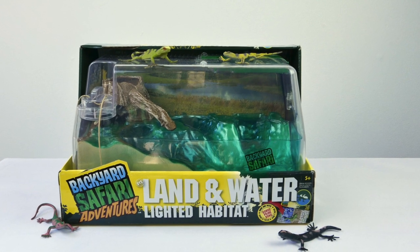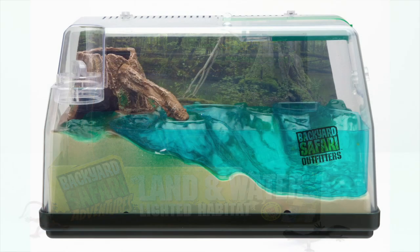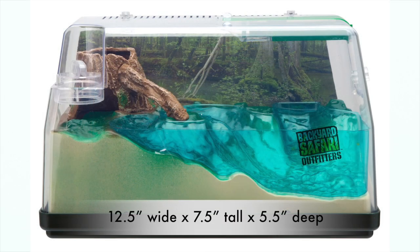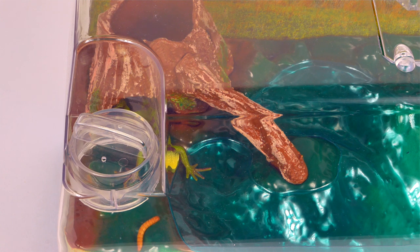The Backyard Safari Land and Water Lighted Habitat lets you create your very own ecosystem at home. This lifelike setting measures 12 and a half inches wide by 7 and a half inches tall by 5 and a half inches, and becomes home sweet home for an assortment of creatures such as frogs, turtles, lizards, or insects you find outdoors.